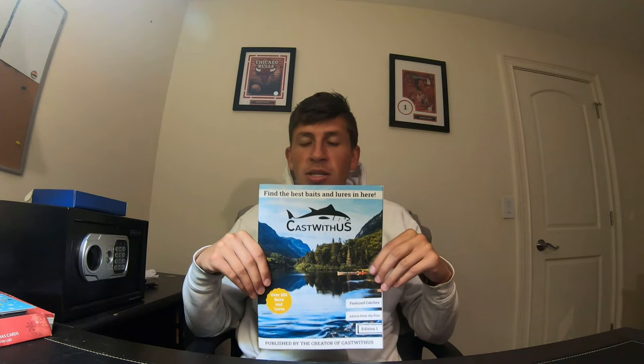This booklet is pretty cool because it's all about you guys. I don't post myself in here. All these pictures and all these quotes are from fishermen all around the world — professional fishermen, experienced fishermen, all that good stuff.